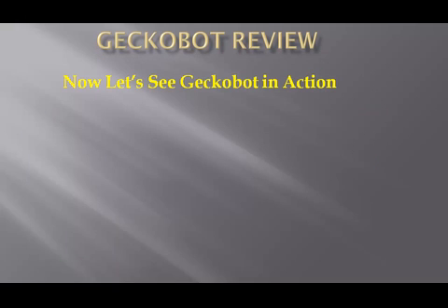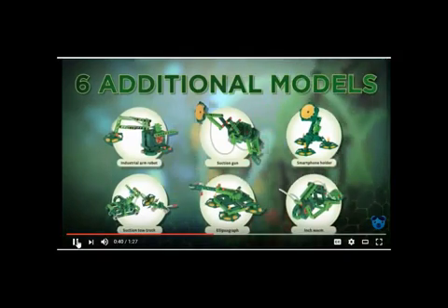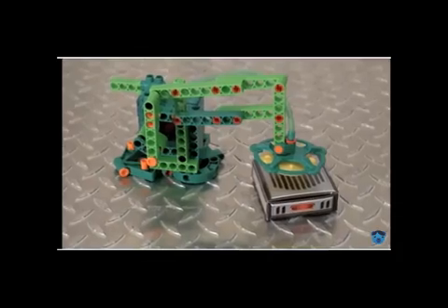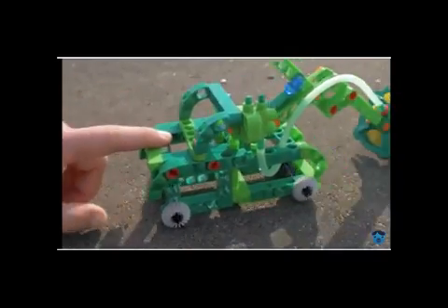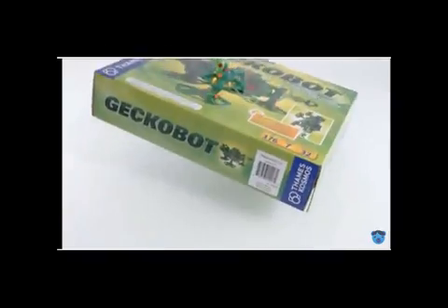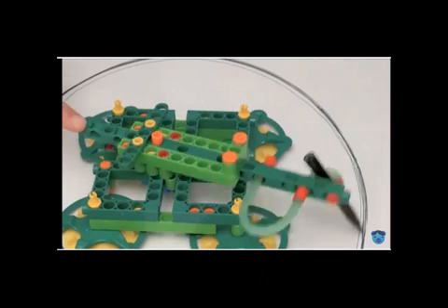Now let's see Gecko Bot in action. You can build even more — construct an inchworm that really crawls, and an industrial roboticon that can lift using a vacuum suction cup dripper. Create a smartphone holder that uses suction to hold your phone in place, and a tow truck that can push small cars. Use a suction gun to pick up objects just out of reach, or get artistic with an ellipsograph that can draw a perfect ellipse on a piece of paper.